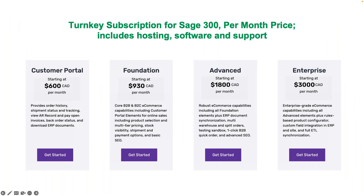We have a one-time implementation fee and then a monthly SaaS fee. For Sage 300 we have four packages starting with the customer portal: the one-time implementation cost is only $3,000 with $600 monthly. Moving up to a B2B or B2C foundation package, prices go to $930. Advanced handles split orders and multiple warehouses. Enterprise handles custom field integrations or product configurators — like building out a bike — which we can easily handle as well.